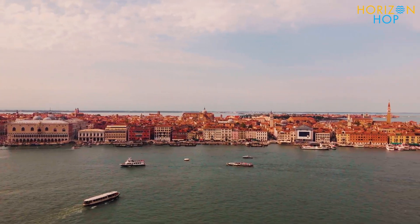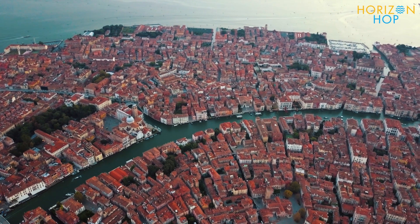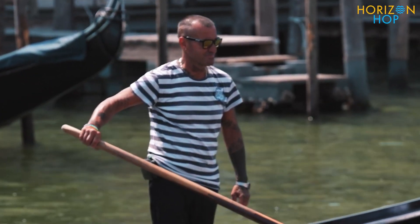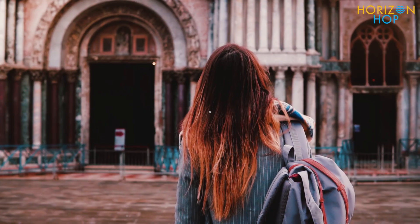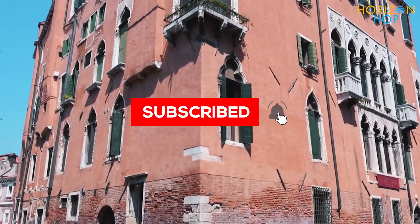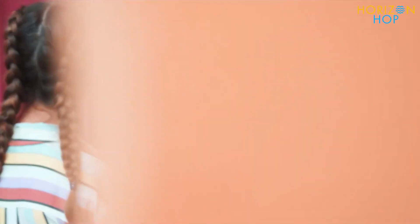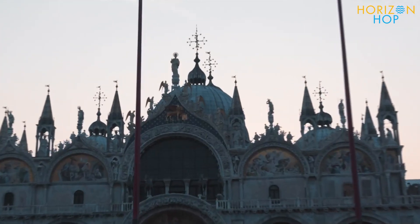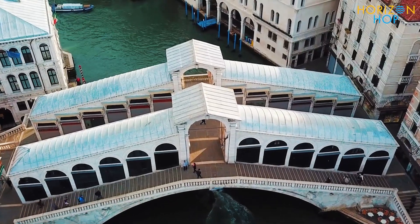We hope you enjoyed the video! What place on our list of the top places to visit in the Queen of the Adriatic is your top choice? Leave your comments down below and don't forget to hit that like button. Also, click subscribe and turn on post notifications if you enjoyed the video and want to see more from us in the future. Thank you for taking the time to watch our top 10 places to visit in the Queen of the Adriatic video, and we hope you have a wonderful trip to beautiful Venice!